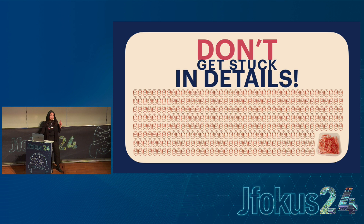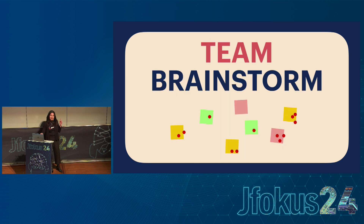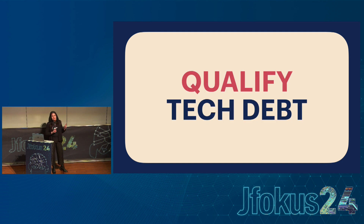We had this brainstorm, and now we need to quickly find some interesting ones to start with. You can do dot voting on them to see which ones people think we should start with. That's good enough — don't get stuck in details. The next step I call qualifying the tech debt.